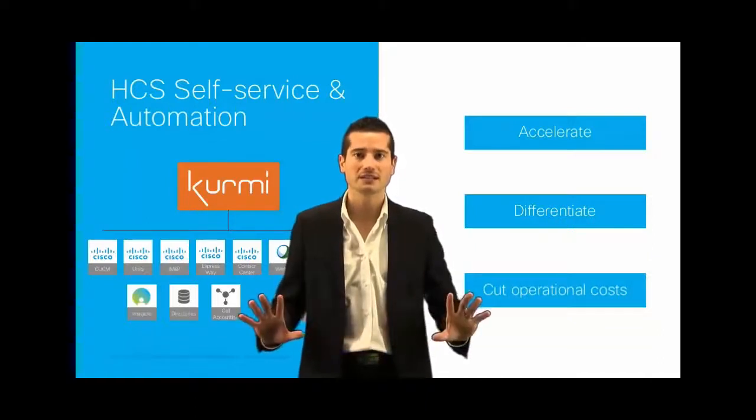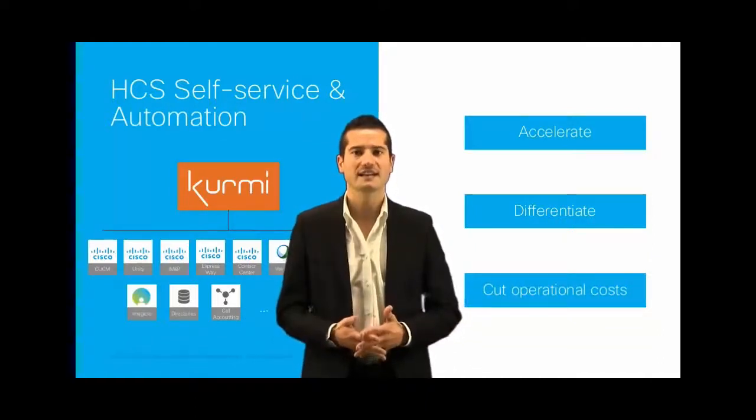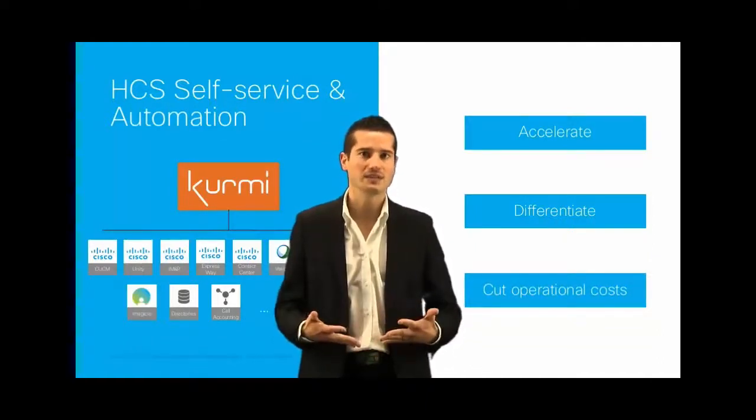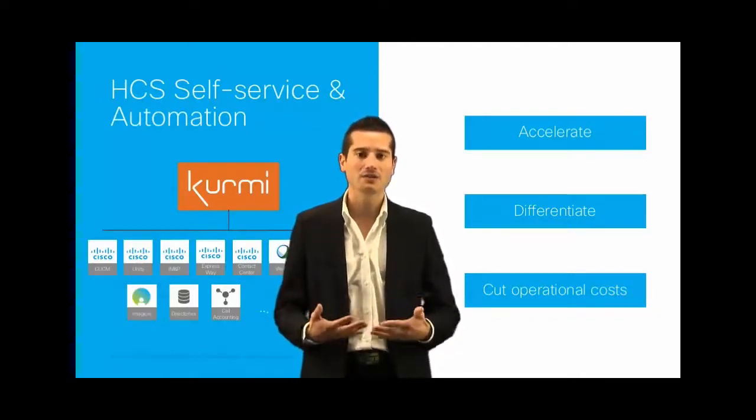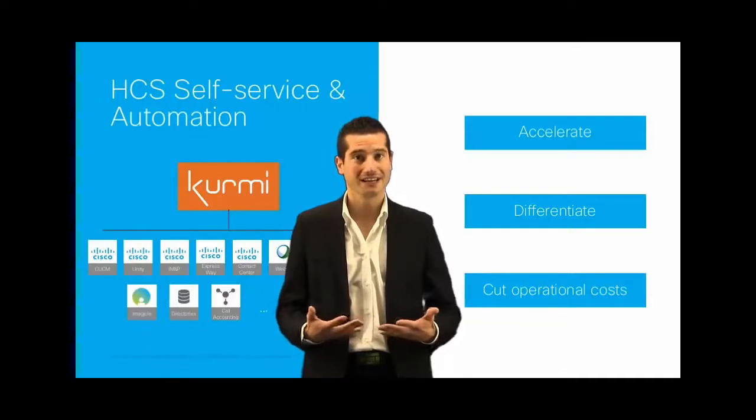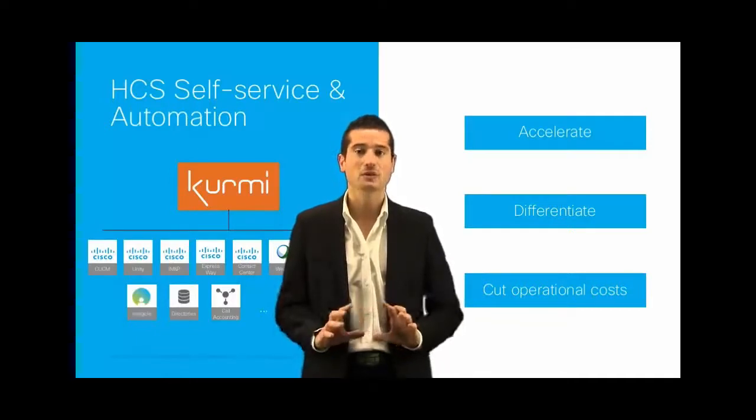Kermi is fully integrated with the whole HTS environment, including CUCM, Unity, Instant Messaging and Presence, and also Spark, WebEx, and now BroadSoft, and all third-party applications such as Imagicle, Directories, Call Accounting System, etc.